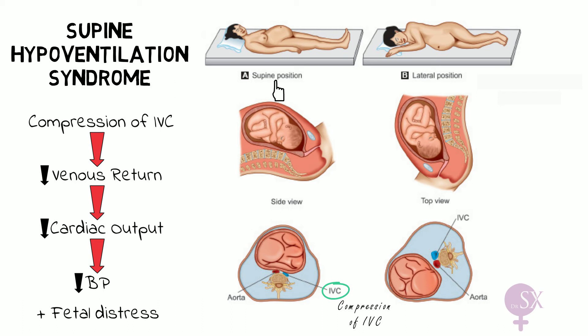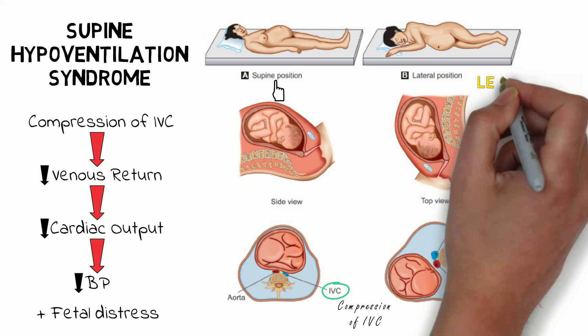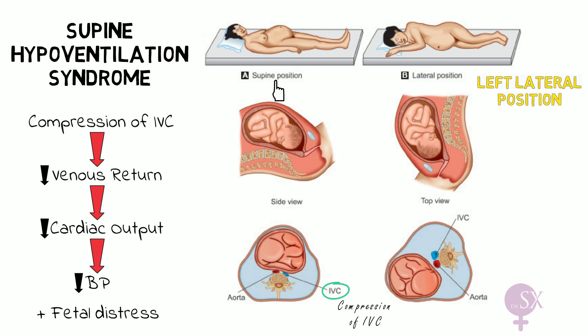That is why we advise women, especially in their third trimester, to lie in the left lateral position, as this displaces the uterus off the inferior vena cava. The pressure of the gravid uterus on the inferior vena cava may also result in the formation of varicosities in dependent areas, such as vulval varicosities.